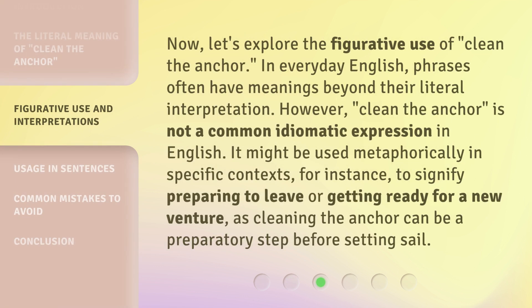Now, let's explore the figurative use of 'clean the anchor.' In everyday English, phrases often have meanings beyond their literal interpretation. However, 'clean the anchor' is not a common idiomatic expression in English. It might be used metaphorically in specific contexts — for instance, to signify preparing to leave or getting ready for a new venture, as cleaning the anchor can be a preparatory step before setting sail.